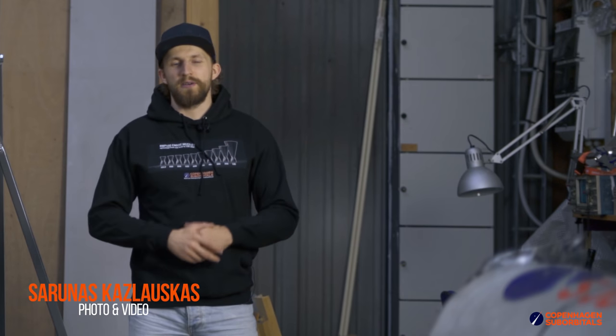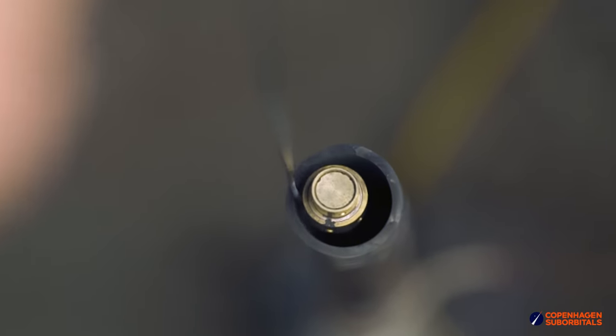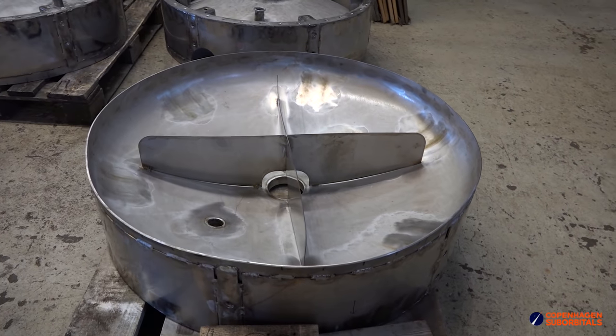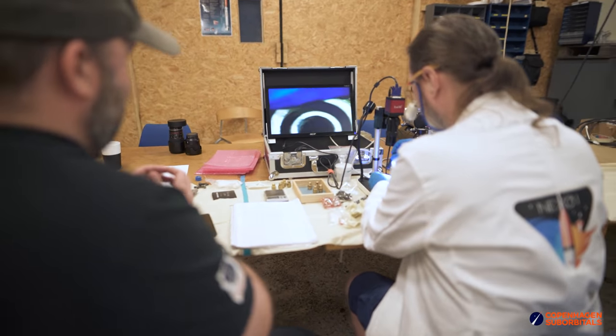Hello Rocket fans and welcome back to the Copenhagen Suborbitals Rocket Shop, where we continue working on the world's only crowdfunded space rocket. Today we'll gather around a furnace trying to cook some rocket engine parts and tell you how and why we employ physical barriers to prevent physical phenomena in our rocket propellant tanks. But first, let's take a quick look at some interesting developments taking place in the rocket shop today.